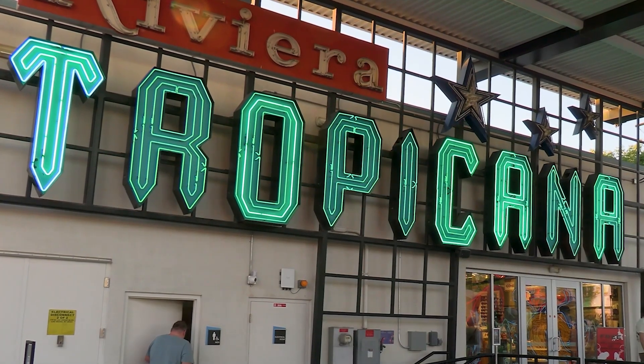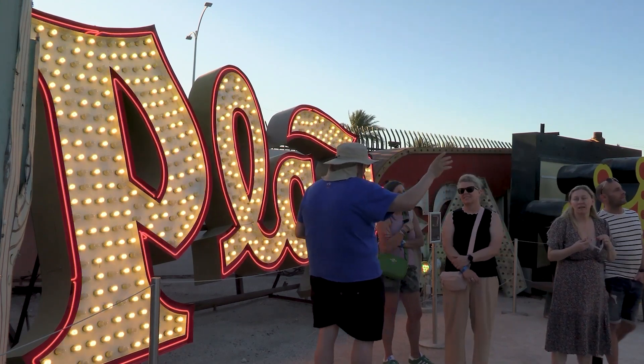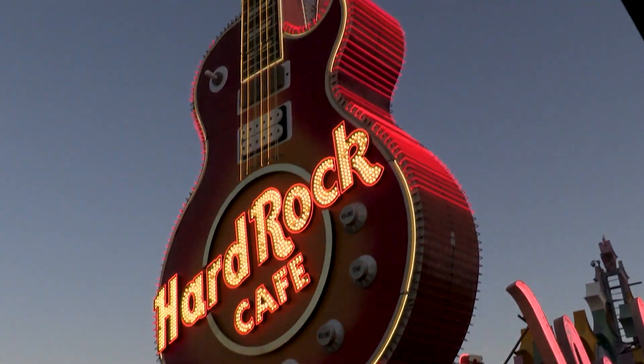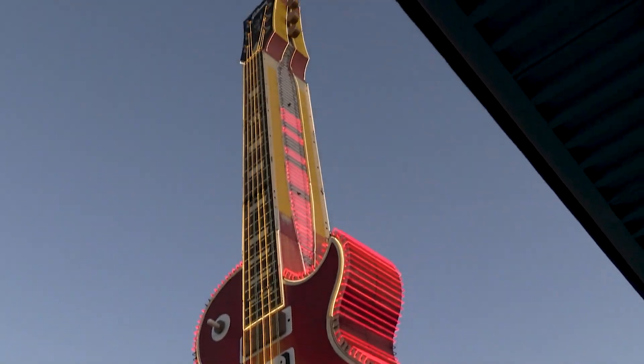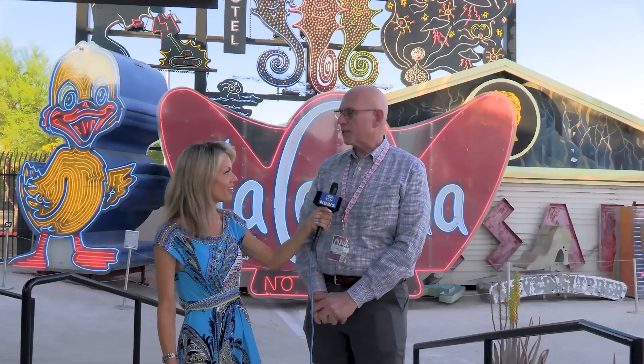Each and every sign in the glowing collection showcases a unique story about the personalities who created it, inspired it, and its distinct role here in Las Vegas' history. We have opportunities for families, for kids, for adults that are just interested in coming in for the best selfie spot in Las Vegas, and we do offer many opportunities for families to come in and enjoy themselves.